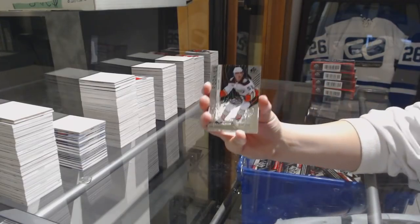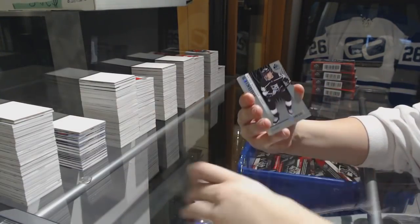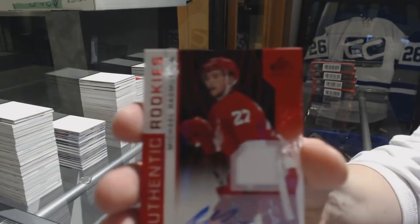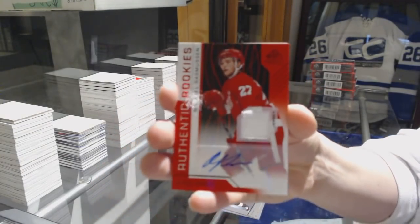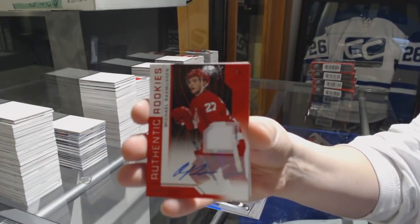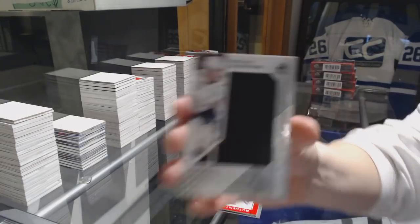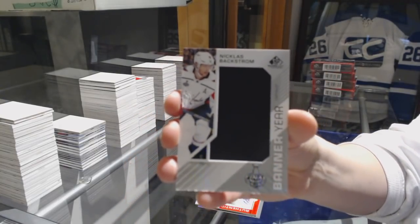We've got a Rainbow number 299 for the Ducks, Maxine Comtois. Number 299, Jarrett Anderson-Dolan. We've got a Red Rookie Jersey Auto for the Detroit Red Wings, Michael Rasmussen. And a Banner Year for the Capitals, Nicholas Backstrom.